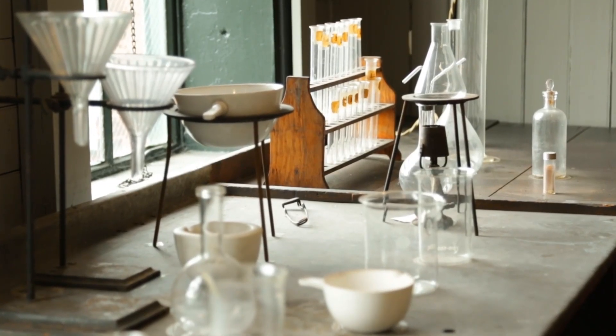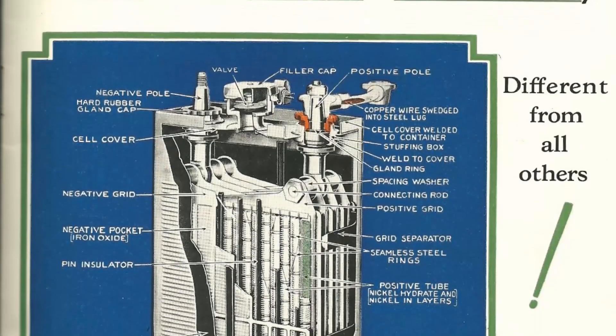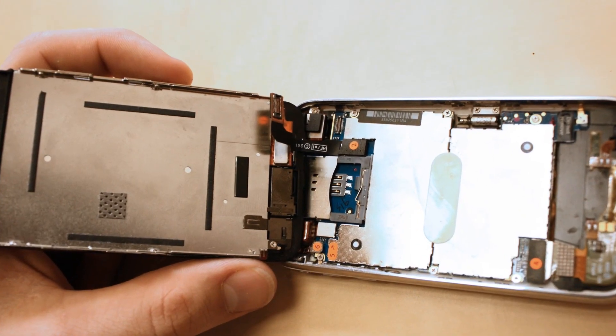Eventually, the Edison storage battery emerged from West Orange in 1909, using a nickel-iron alkaline system that is a precursor to the modern lithium-iron batteries like the one in the phone you might be watching this on.